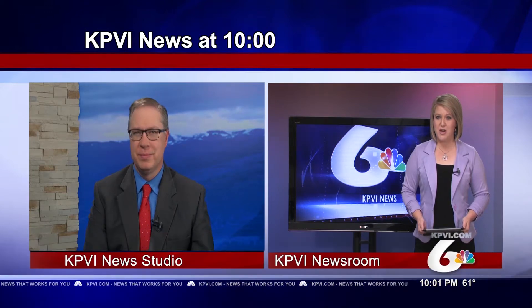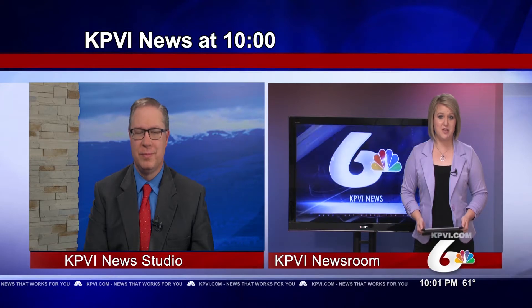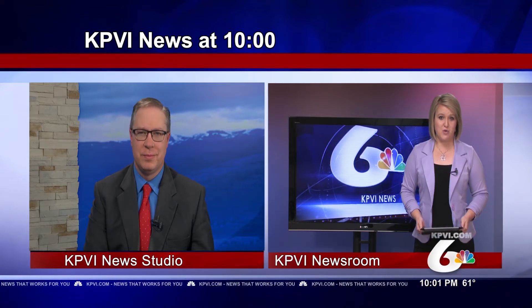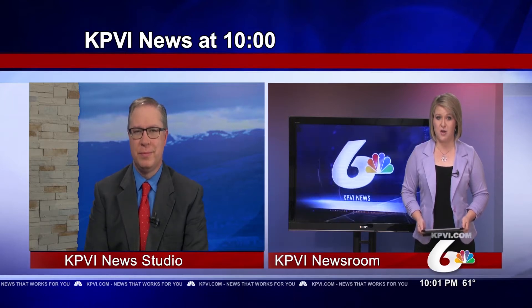A decades-old piece of Eastern Idaho history has been revived after it got some TLC during the state shutdown. KPVI News That Works For You journalist Kate Garner gives us a look at the newly renovated West Bank Convention Center.